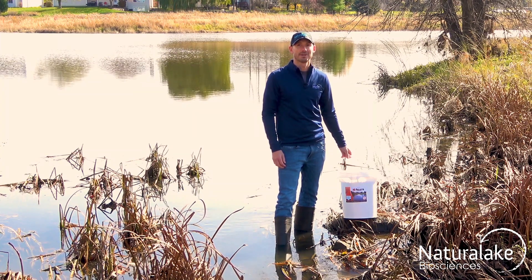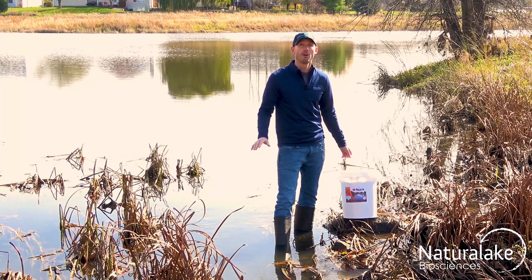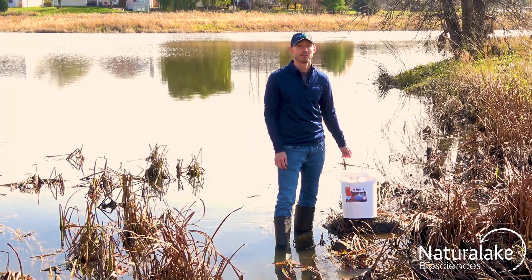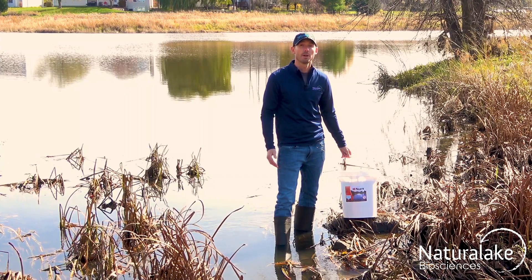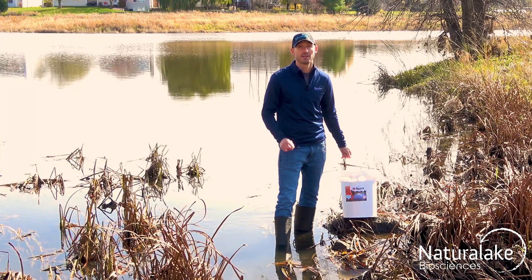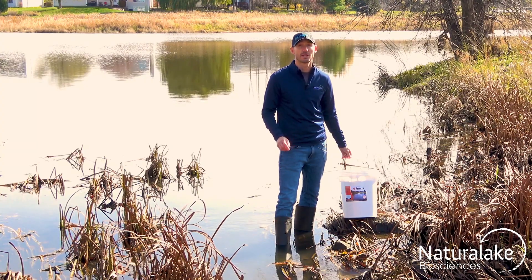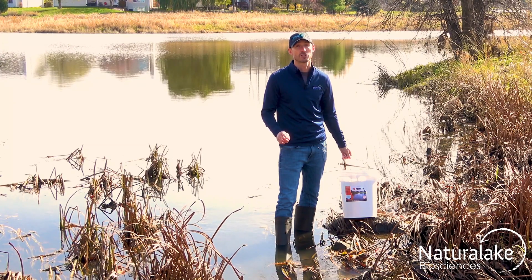Hey, this is Landon with Natural Lake Biosciences. It may be hard to see from the surface, but the fall season can be an especially difficult time for lakes and ponds. The microbial community in the water body begins to slow down rapidly. This means the microbes that are responsible for recycling the excess nitrogen and phosphorus do so at a much slower pace.